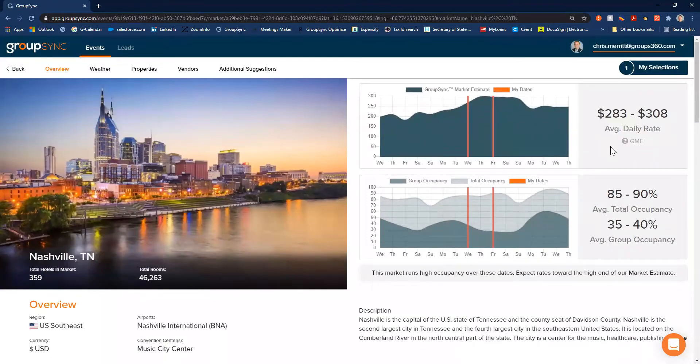In this case, market rates are extremely high, at least for our budget purposes — $283 to $308. So we probably need to make some strategic decisions. I can take this information, go back internally to my team, and say we need to maybe increase our budget if we really want to go to Nashville over these dates.